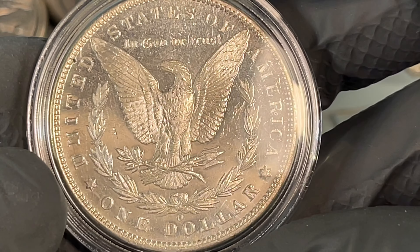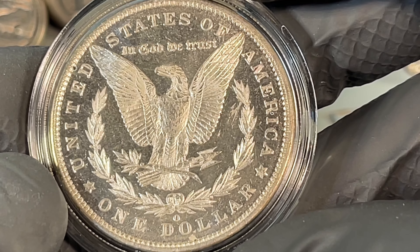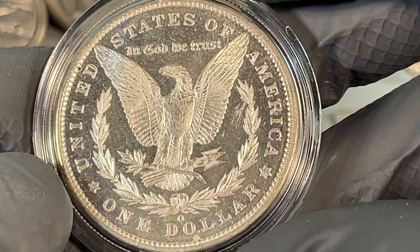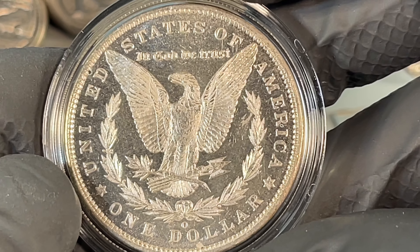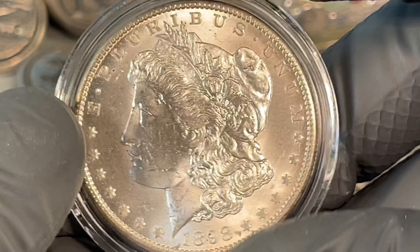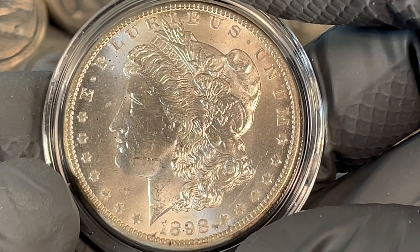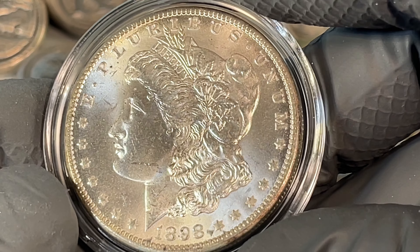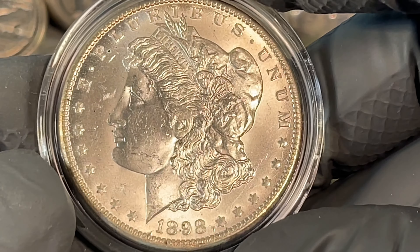What's really noteworthy about this date and mint mark is it was part of the treasury release in 1962. Up until 1962, this was really a rare coin. They minted 4,440,000 of these, but not a lot of them were released until the 60s.